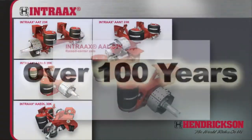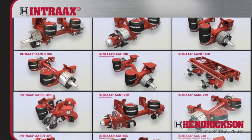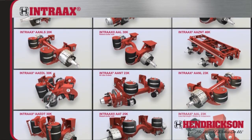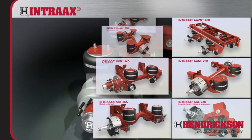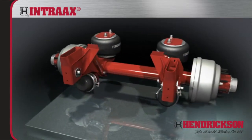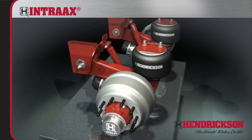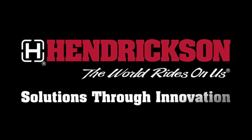For over a hundred years, Hendrickson has been a leading innovator and manufacturer of suspension systems and components for the global commercial vehicle industry. Our legacy for designing cutting-edge ride solutions continues today and into the future with the road-proven and reliable Intrax, the industry's first integrated axle-beam brake system. Hendrickson — Solutions through innovation.